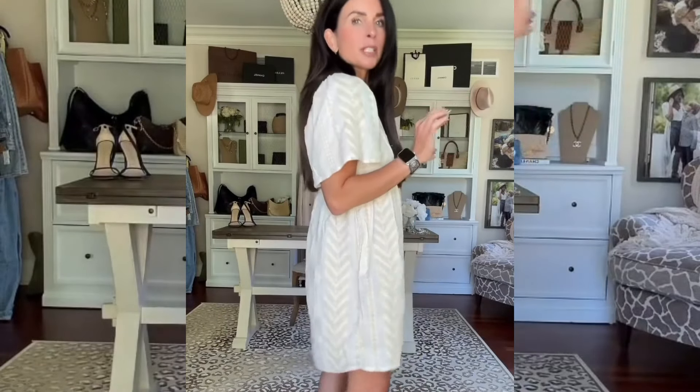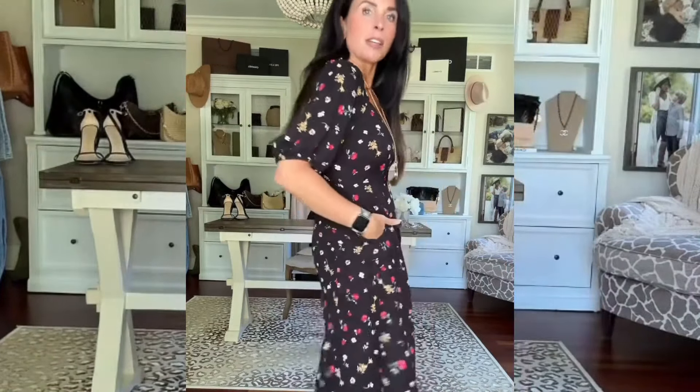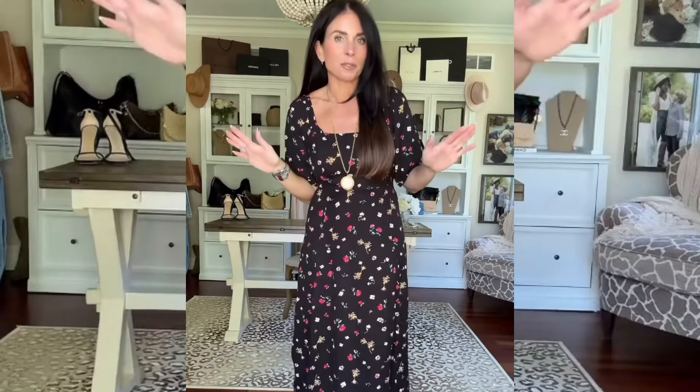Another super simple dress to throw on for summer — has pockets. I'm wearing a small and it comes in like three colors. Another must-have dress for summer; the fit is just so good. Love the pockets. I'm in a small. Super affordable and just so comfortable.